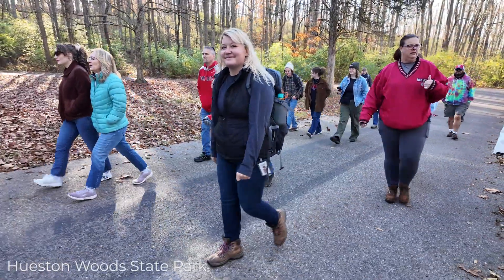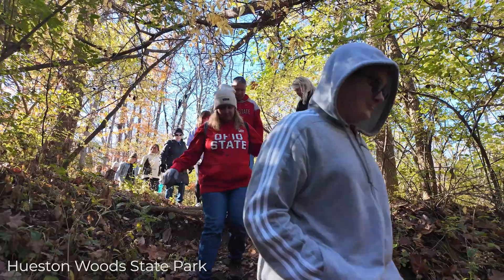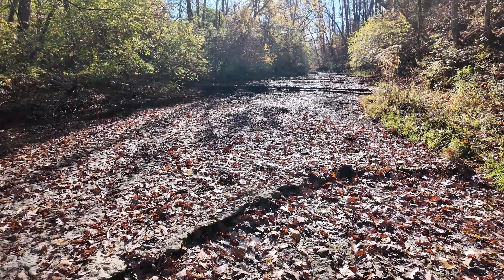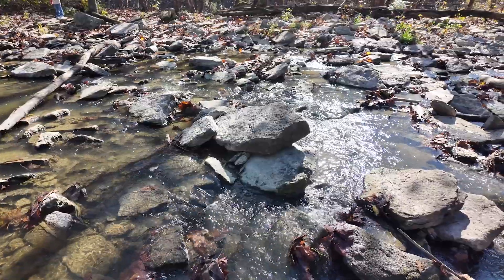We picked Houston Woods for our final legacy hike because it was one of ODNR's original state parks in 1949 when the department was created. It's also a really unique geologic park where we're seeing rocks from the Ordovician period as well as Ice Age sediments.